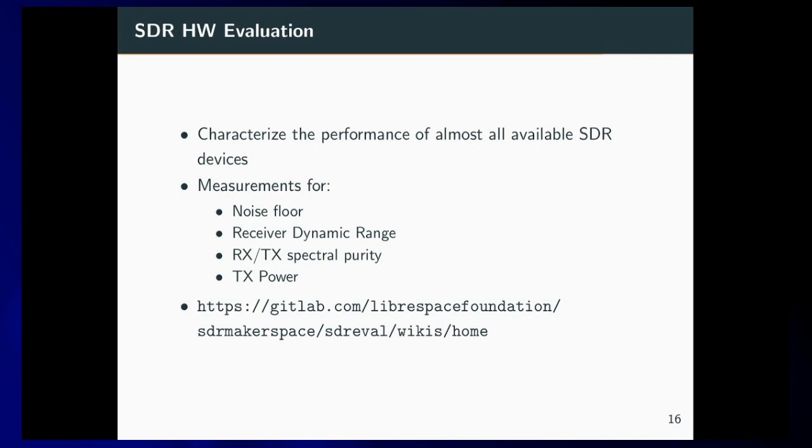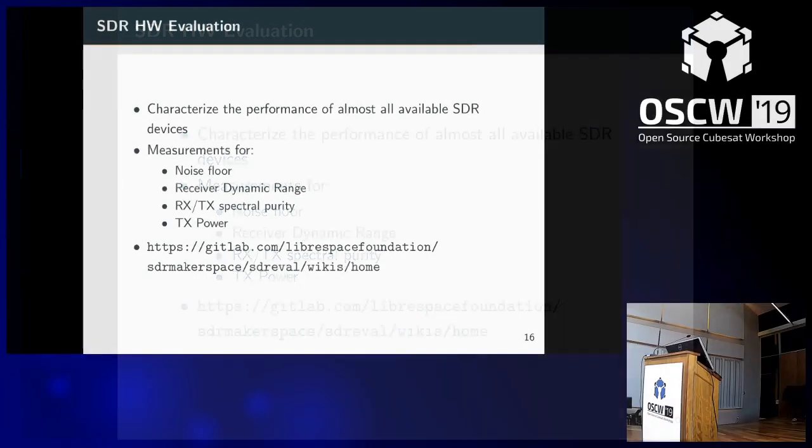All of this comes from the SDR Makerspace program. If you have any questions, I would be happy to answer them.